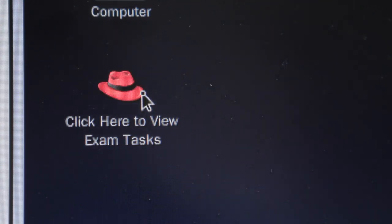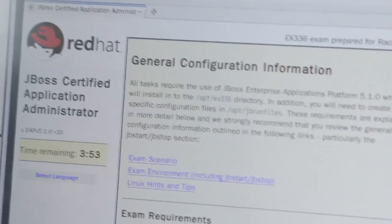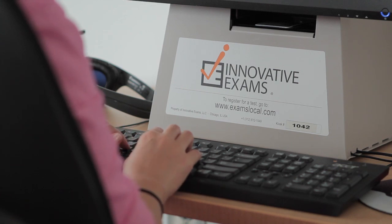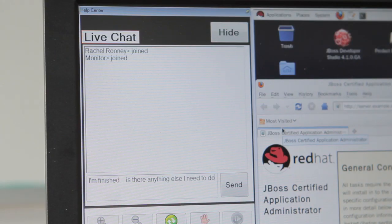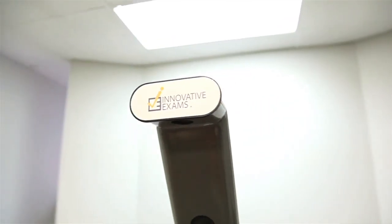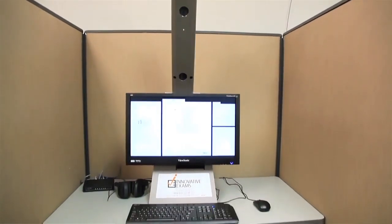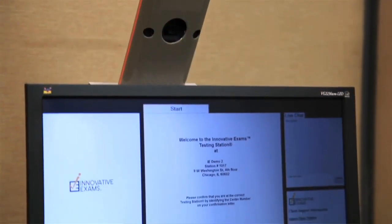Individual exam sessions are actually very interesting from a technical perspective because they use a lot of products from the Red Hat portfolio. Red Hat Enterprise Linux, of course, is at the core of much of what we do. Red Hat Network Satellite, JBoss is used for the messaging, and then the last piece is KVM virtualization — it's right at the core of how this works. We're using a lot of technologies in a very interesting way to expand the reach of what we can do with our certification program.